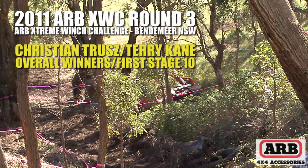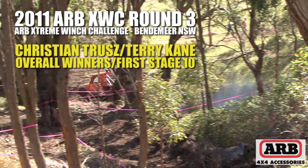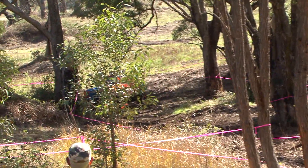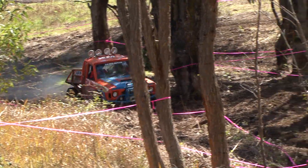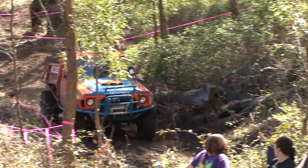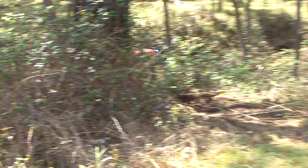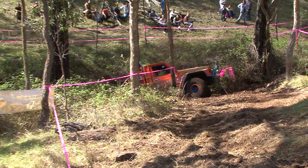Welcome to the 2011 Extreme Winch Challenge. We're here at Round 3 at Bendemir in New South Wales. On the track at the moment is Christian and Terry in their Nissan Patrol — a 1989 model extra cab ute — heading up in the gully into Stage 10, the longest of the stages here in the Winch Challenge. There's a fair crowd gathered here to check out all the action.